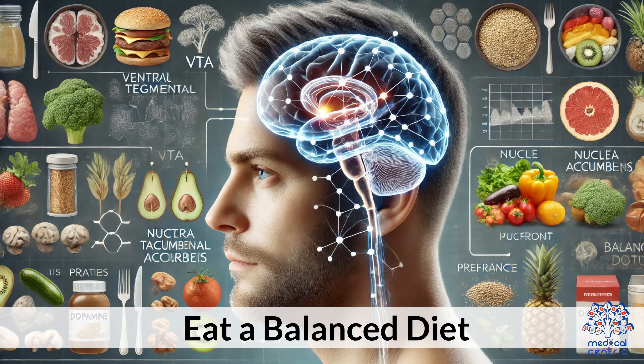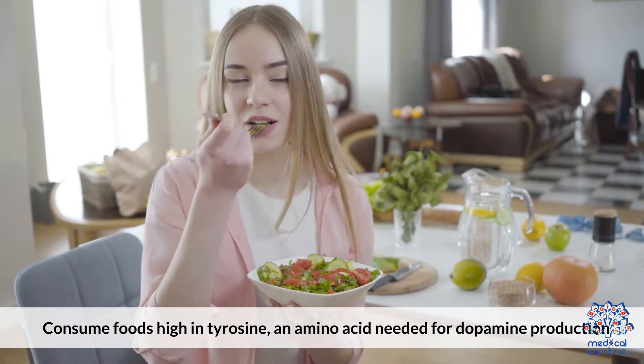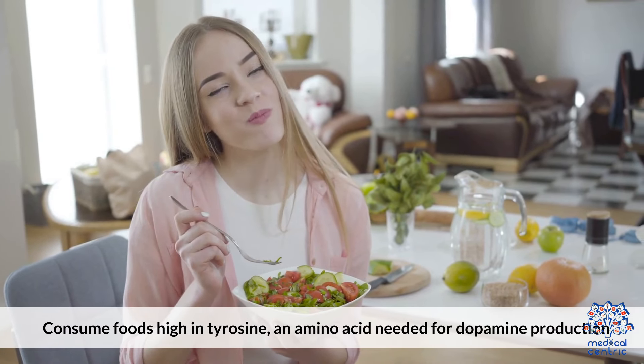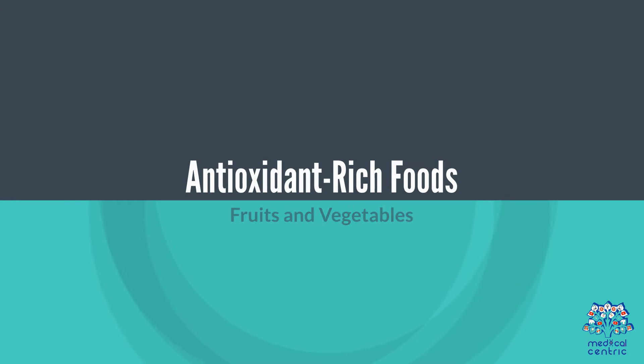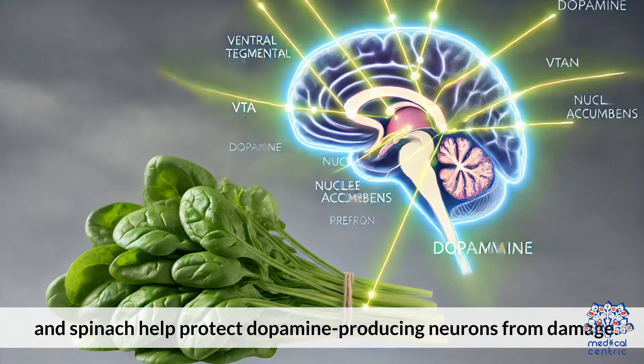1. Eat a balanced diet. Consume foods high in tyrosine, an amino acid needed for dopamine production. Antioxidant-rich foods like blueberries, strawberries, and spinach help protect dopamine-producing neurons from damage.